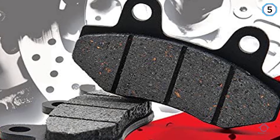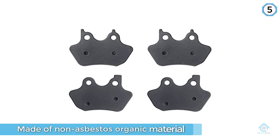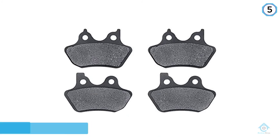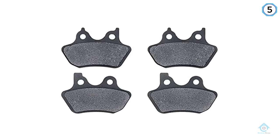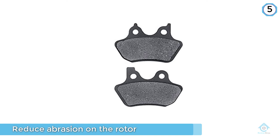They also reduce abrasion on the rotor, extending its life. They provide excellent stopping power under all riding conditions — you won't need to worry about them holding up in the rain, snow, extreme heat, or extreme cold. All in all, these are a solid choice.